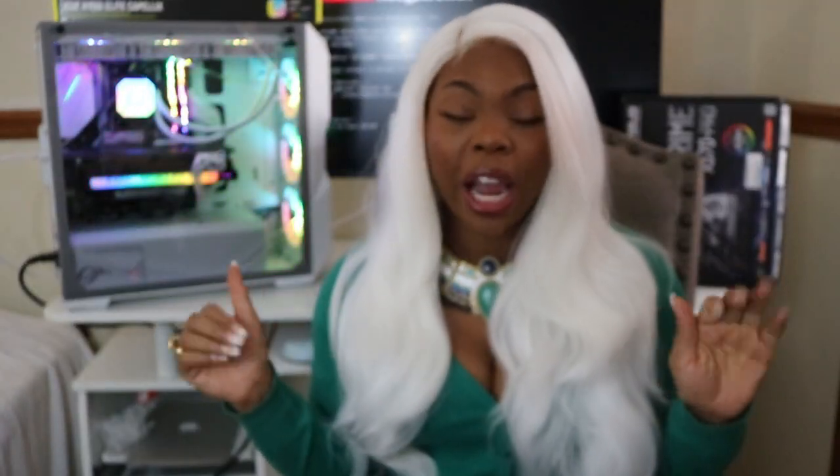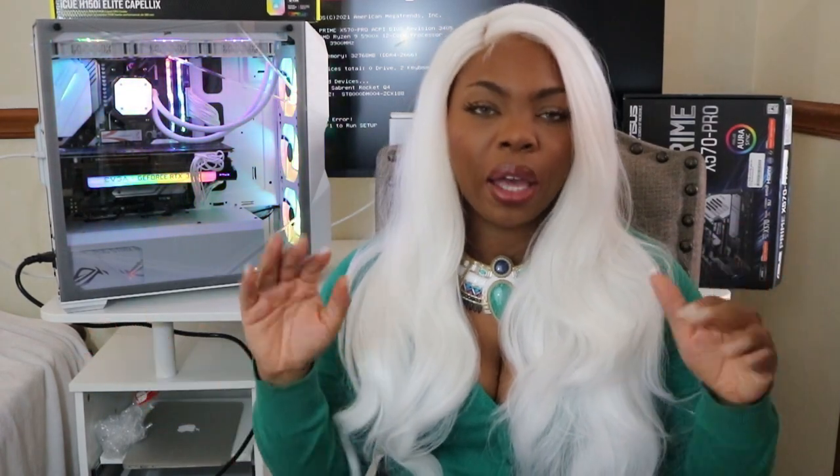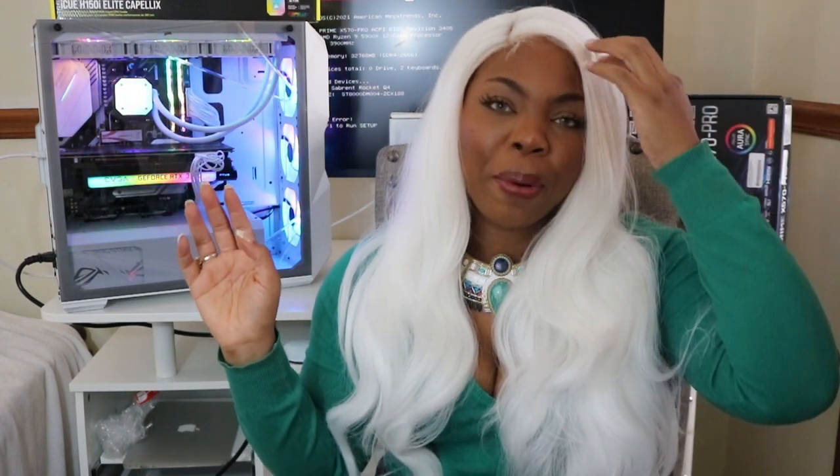When I say I researched the hell out of PC building, I researched the hell out of it, and it should be pretty evident by what I was able to build on my first try. The storage I'm working with is one M.2 NVMe stick at two terabytes, an eight terabyte HDD, and a second HDD with two terabytes that I haven't plugged in yet.